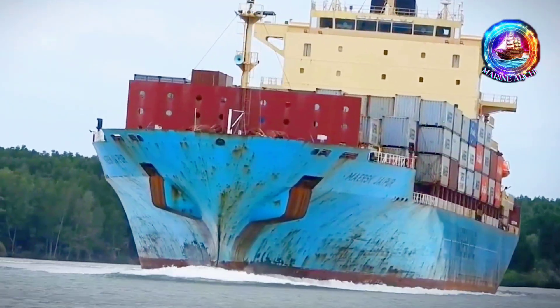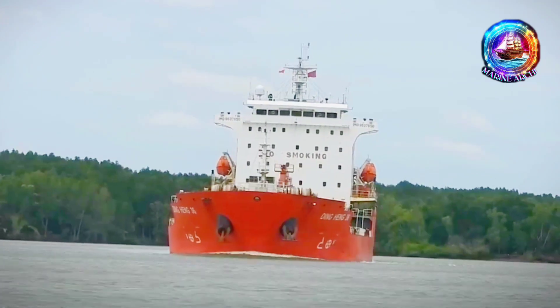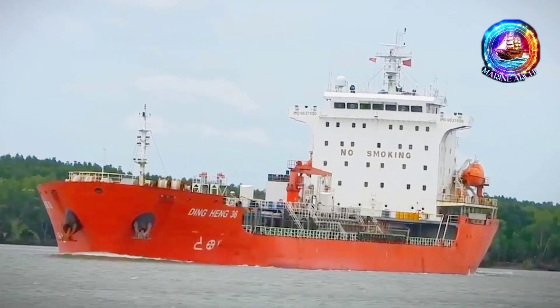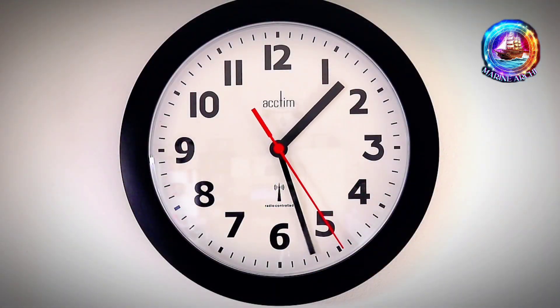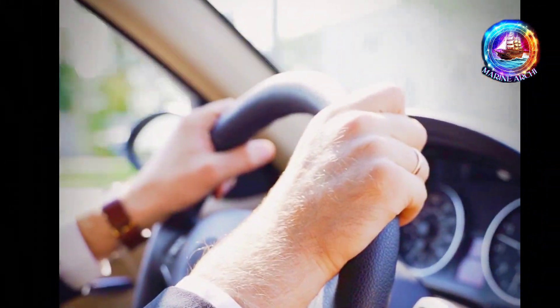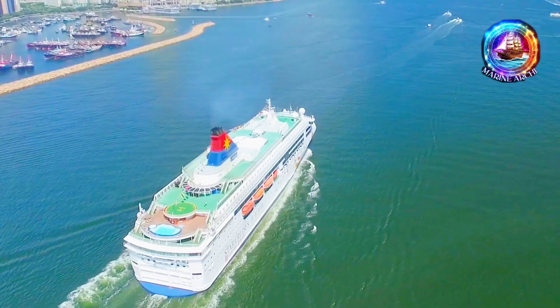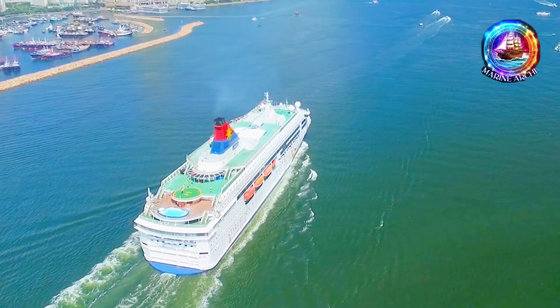How to turn a ship? Ever wondered how a big ship changes its direction? Well, today we're talking about the secret behind it. In the next few minutes, we're going to make this simple. Imagine it as the steering wheel of your car, but for a ship. By the end, you'll know how it's done.